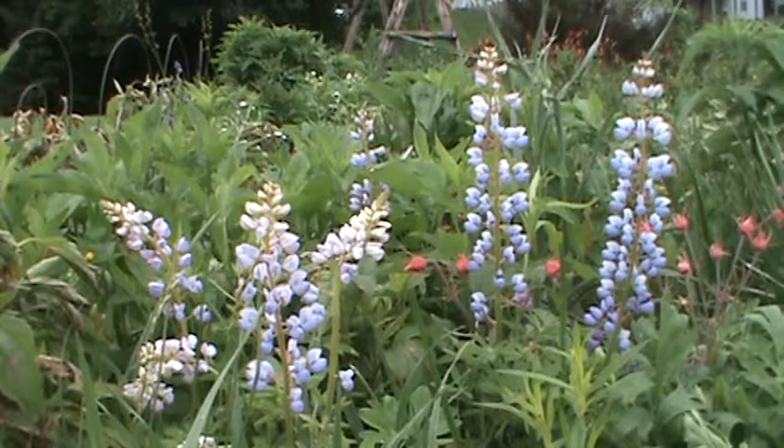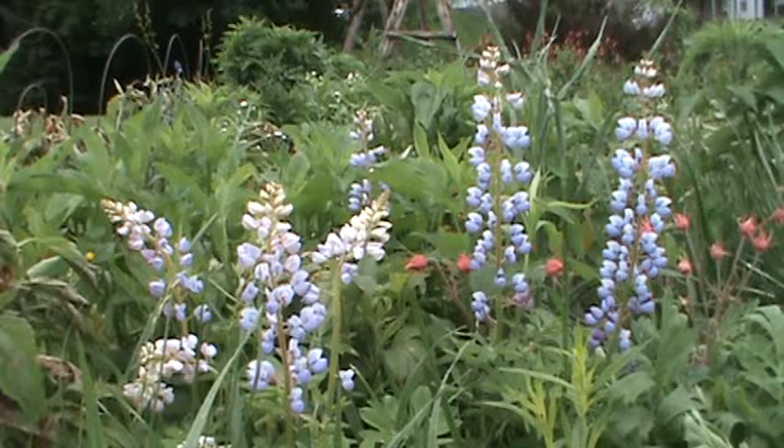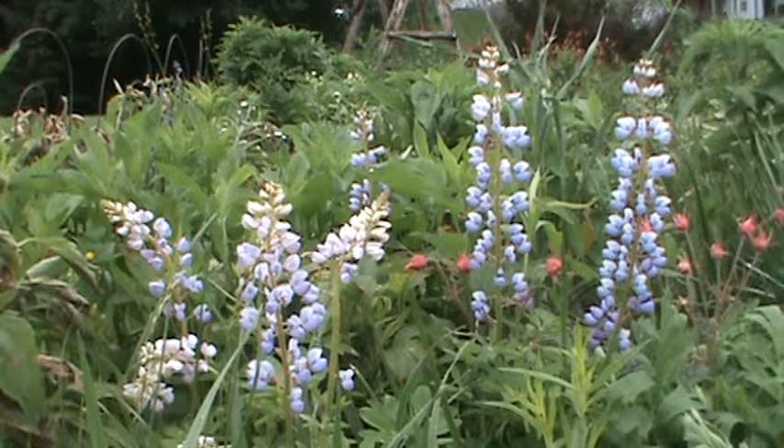It prefers dry soil — you could have some really poor soil and it'll do well. Well-drained soil; don't let it get bogged down. It likes a lot of sunshine or partial shade, but it doesn't like a lot of shade.